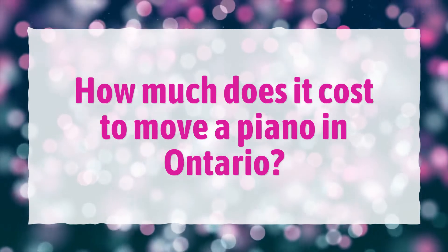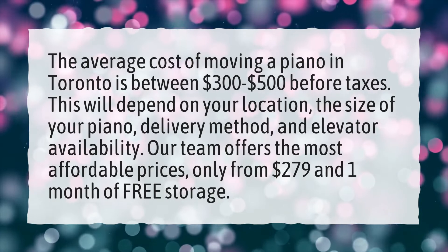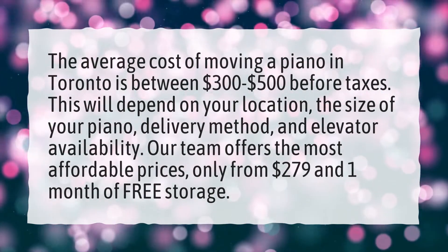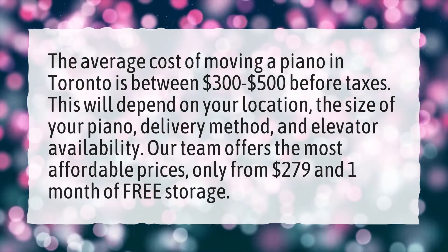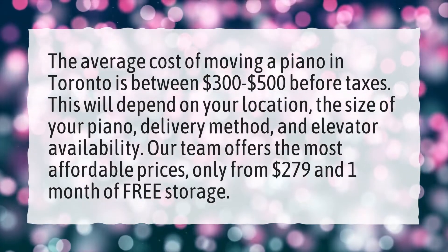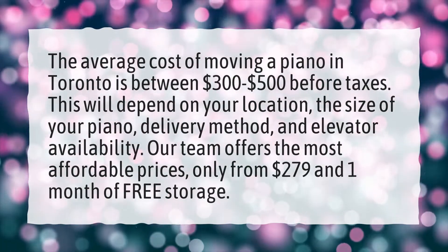How much does it cost to move a piano in Ontario? The average cost of moving a piano in Toronto is between $300 to $500 before taxes. This will depend on your location, the size of your piano, delivery method, and elevator availability. Our team offers the most affordable prices, only from $279 and one month of free storage.